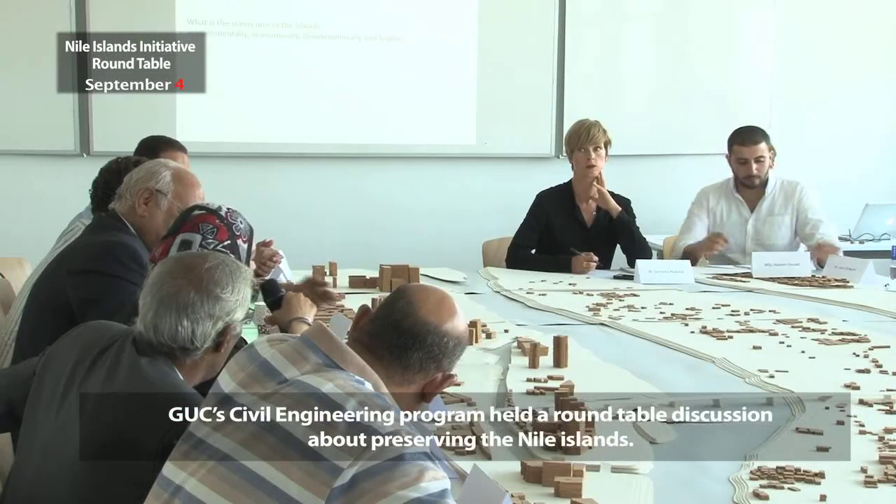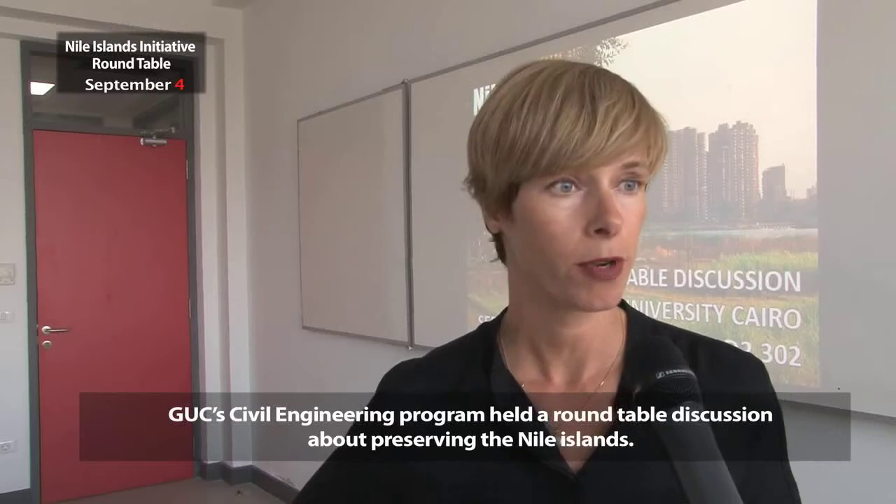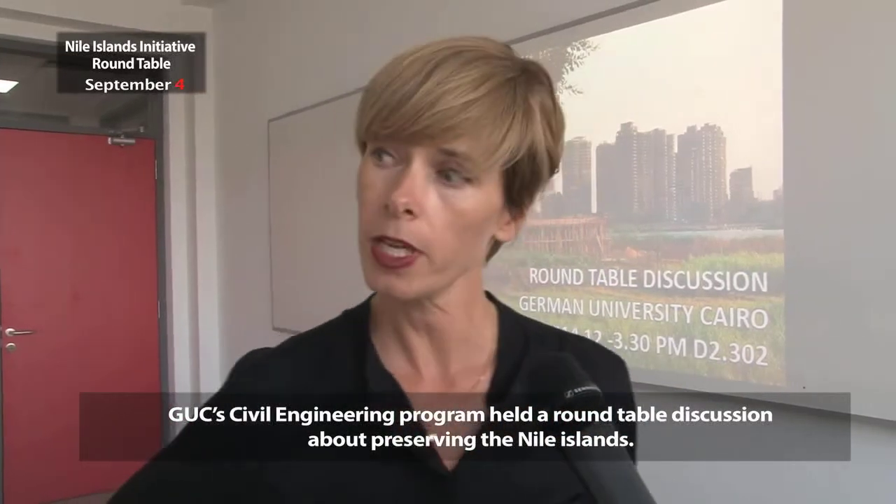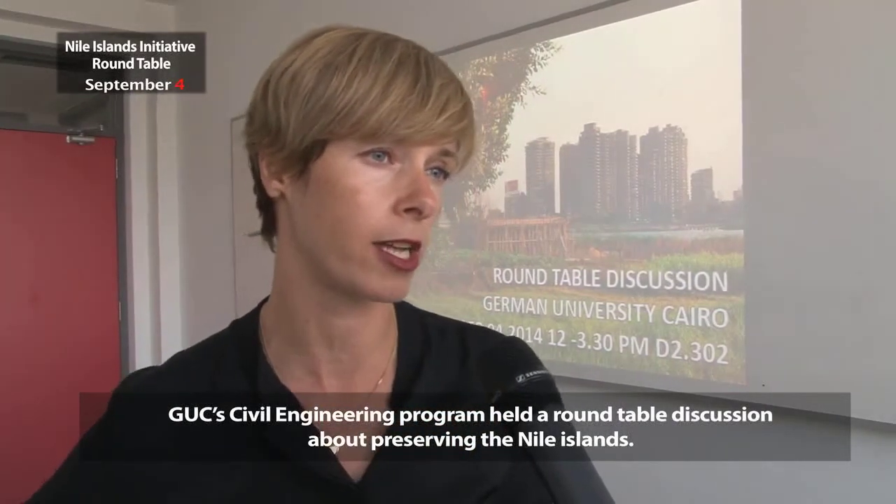We've been working on the Nile Island, specifically the Nile Island of Dahab here in Cairo, because my personal focus of research is cities and rivers. We find the islands in the Nile, especially in the dense context of Cairo, as a very specific quality to the city that needs to be preserved.